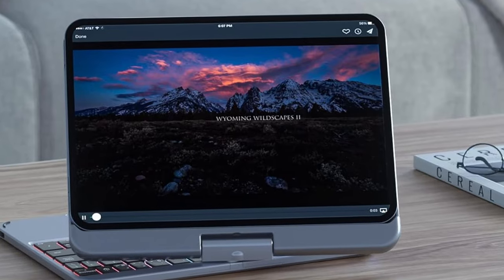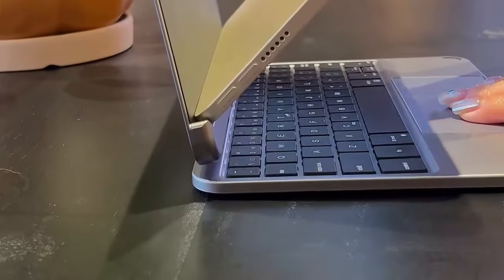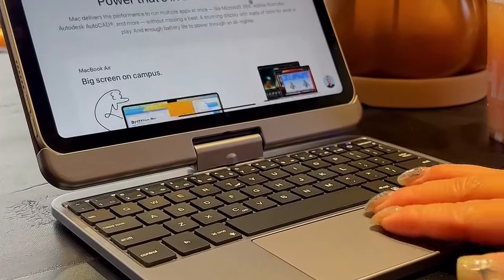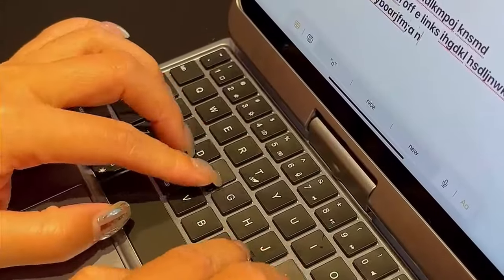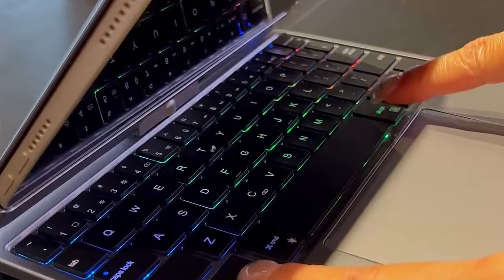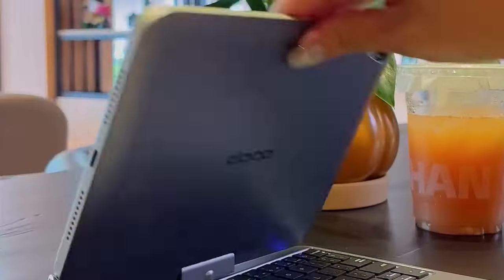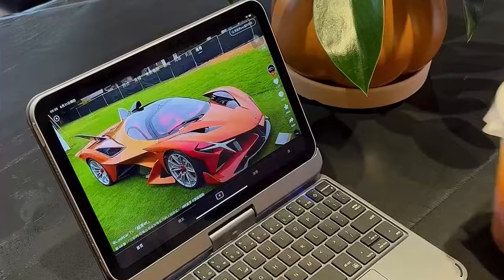Its dual-axis 360-degree hinge provides multiple viewing angles, making it ideal for various modes, whether you're presenting, streaming, or working on the go. Designed with a premium hardshell exterior, it offers robust protection against bumps and scratches, and its smart sleep-wake function helps conserve battery life — perfect for users seeking functionality, durability, and style.